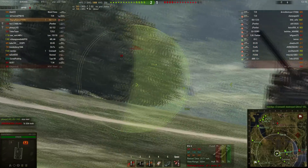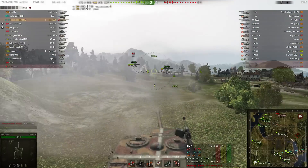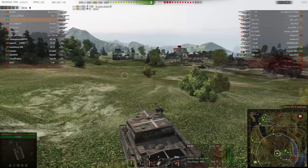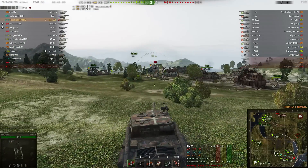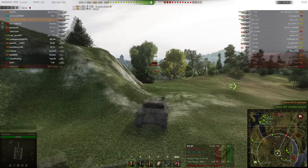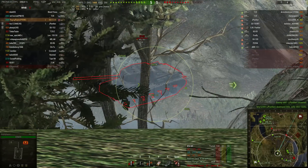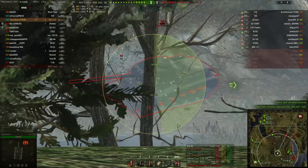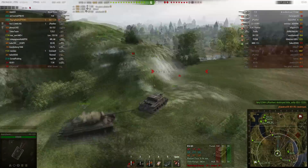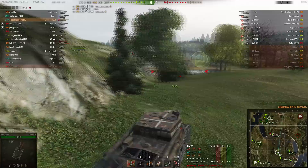We bounced one, but it doesn't matter. We just made one more blind shot and we brewed that one up good — he burned to death, which is actually really cool. Seriously, look at this — this DPM is crazy. One more shot, 450 damage, and finish him off. They don't even have a chance, to be honest. You just out-DPM everybody.